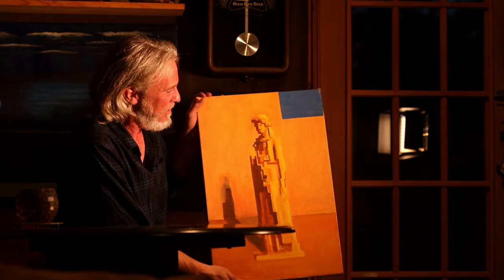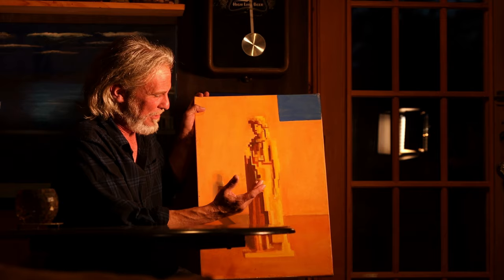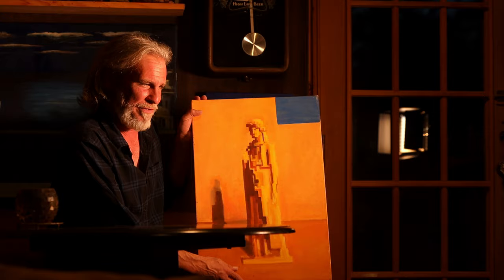This is a painting of a statue. I really enjoy painting statues in this pixelated style. As a kid I was really into Atari and video games, and it was fascinating to watch the evolution from just blocks and little squares. I tried to find a way to incorporate that into art, and that's where this style came from.